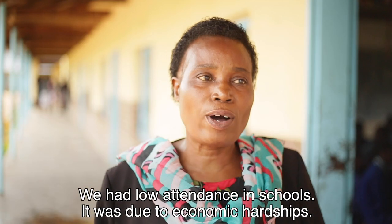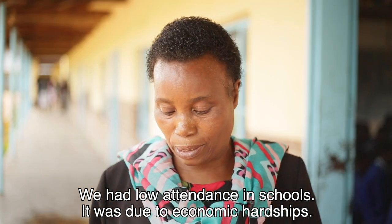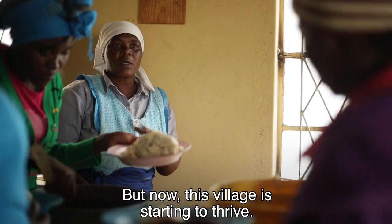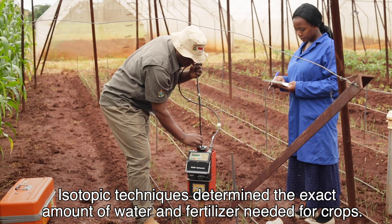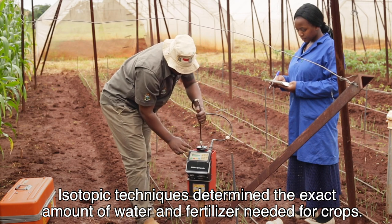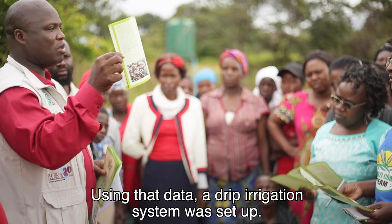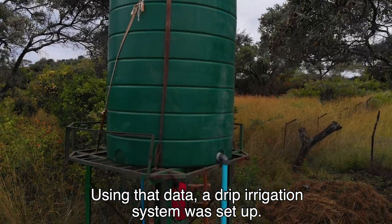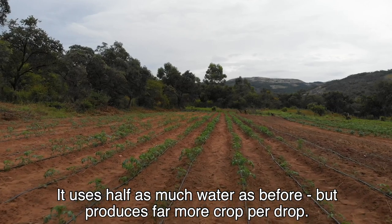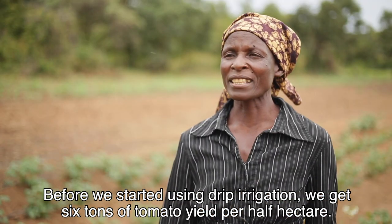We had low attendance in schools. It was due to economic hardships. But now this village is starting to thrive. Isotopic techniques determined the exact amount of water and fertiliser needed for crops. Using that data, a drip irrigation system was set up. It uses half as much water as before, but produces far more crop per drop.